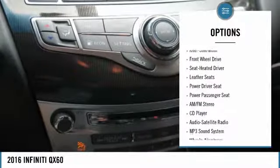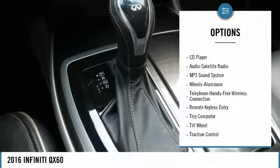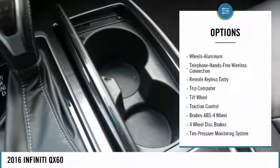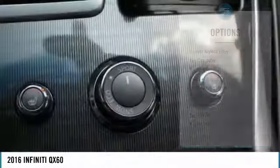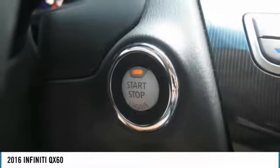Traction control, anti-lock braking system, power passenger seat, air conditioning, moonroof, Bluetooth wireless data link for hands-free phone, HomeLink garage door opener, power steering, floor mats, cruise control.